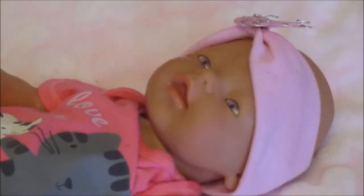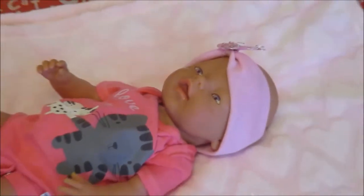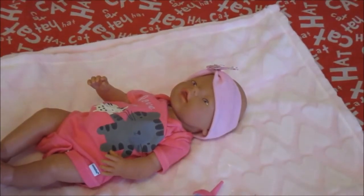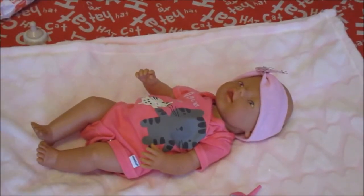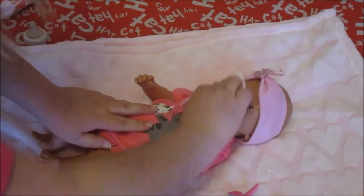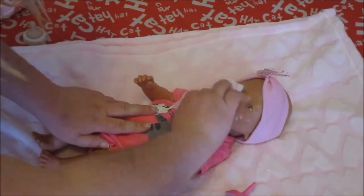Alright, well that was a fail. Time to clean her up. Let's zoom out so you can watch me change her diaper. First, let's wash her face because she cried a lot and spit up a lot of water.